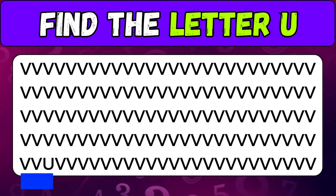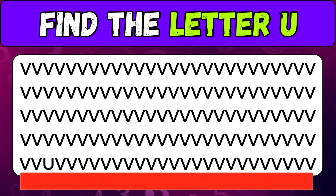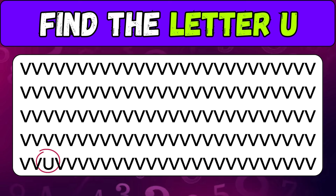Find the letter U — good luck. Very good!